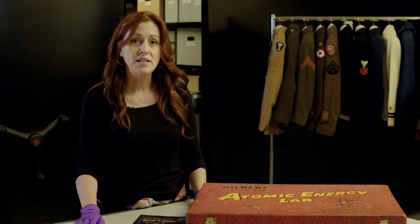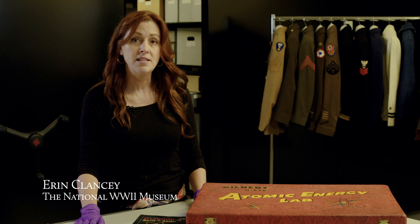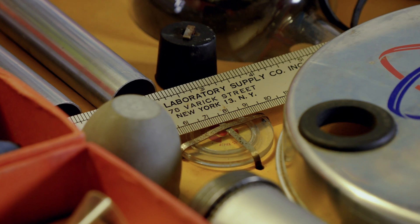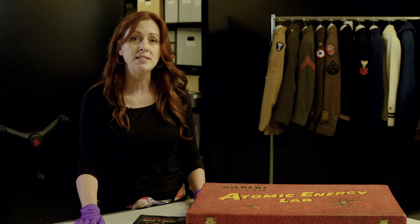The creation of the Atomic Energy Lab was closely tied to the events of World War II and subsequent Cold War tensions. The wartime development of atomic weapons underscored the immense power and potential hazards of nuclear technology. As the world grappled with the ethical and practical implications of atomic energy, the U-238 Atomic Energy Lab attempted to demystify the subject and promote scientific understanding.